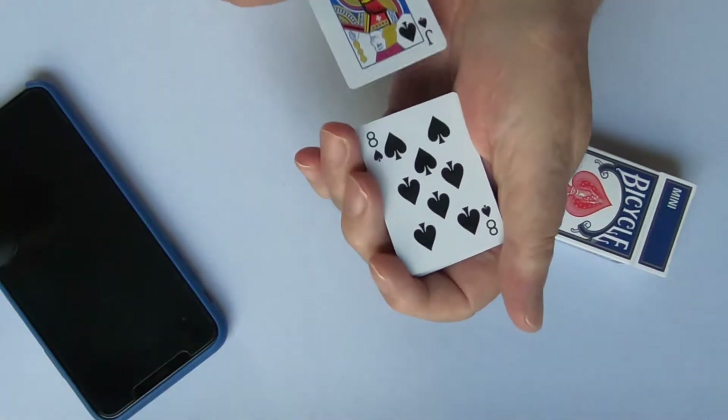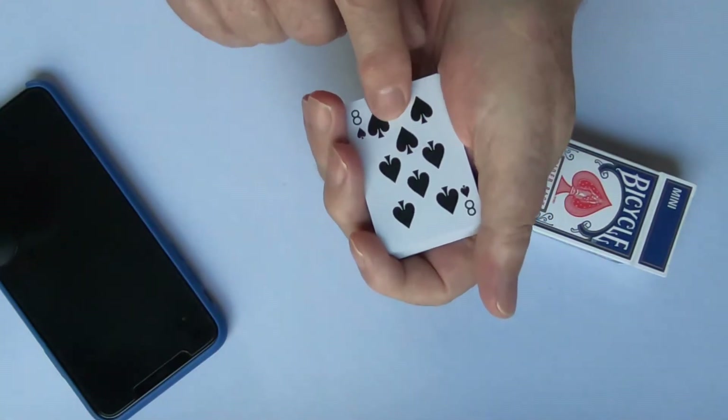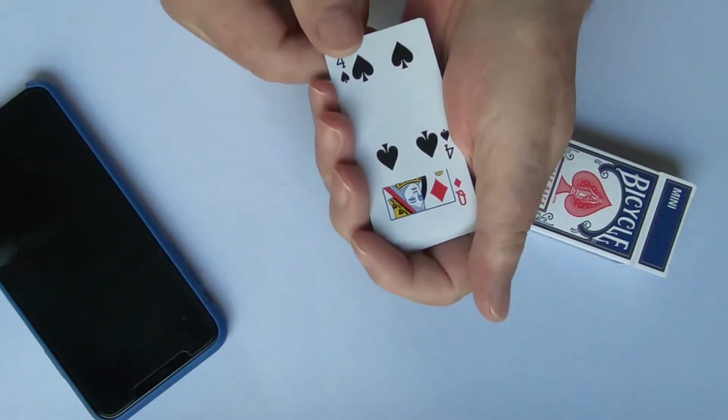What are the odds that there would be three blacks in a row? Very strange. Another one. Four blacks in a row. Now that is pushing the envelope. Somehow we're going to have to have a red one. Here we go. Red.